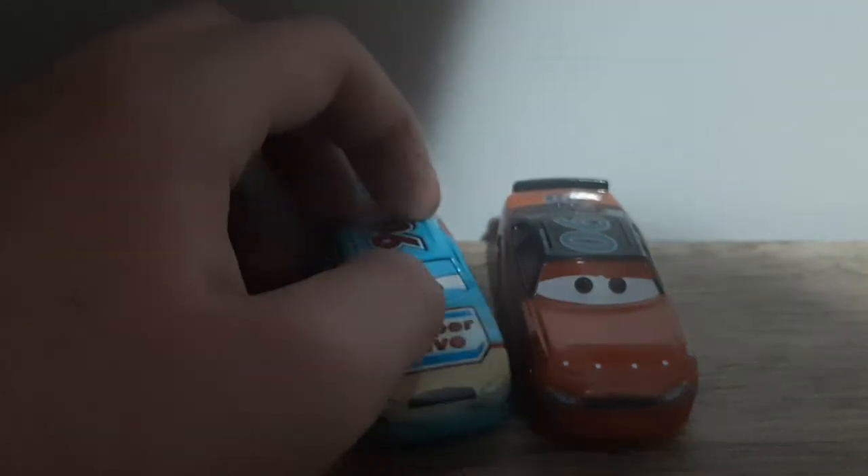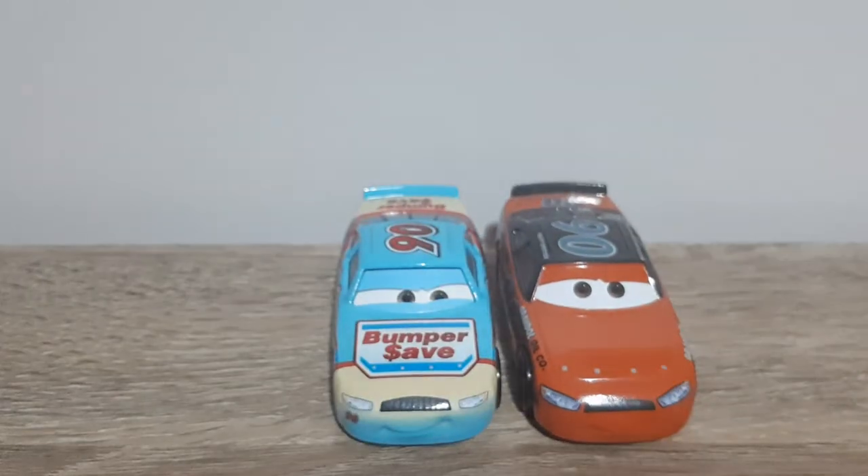That's something I like about Thomasville Racing Legends cars — it's so different and unique compared to the regular ones.